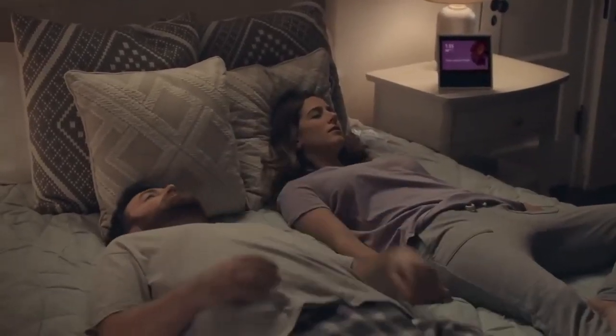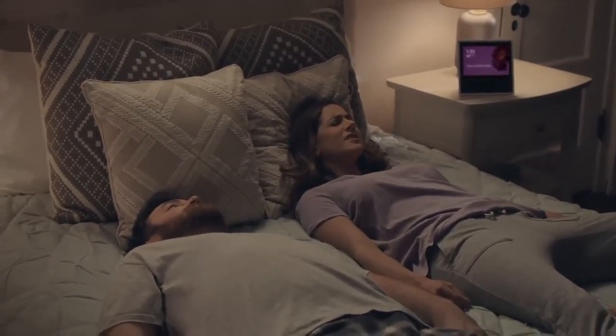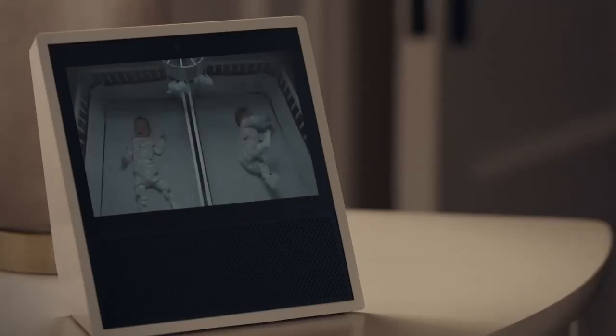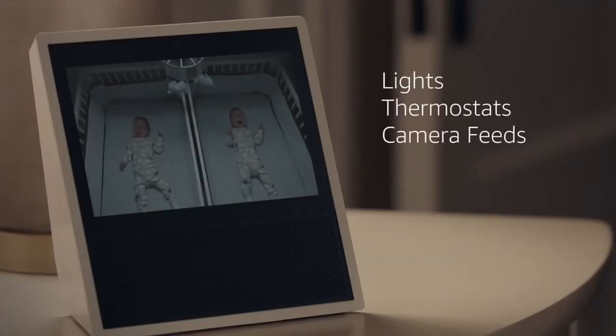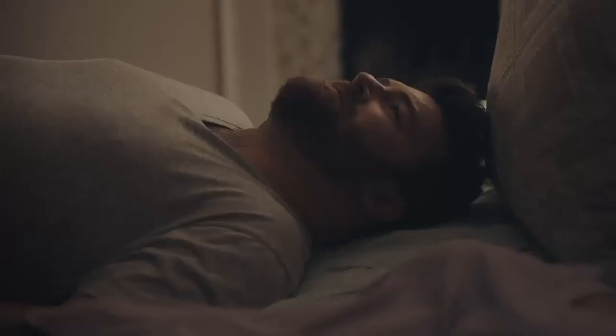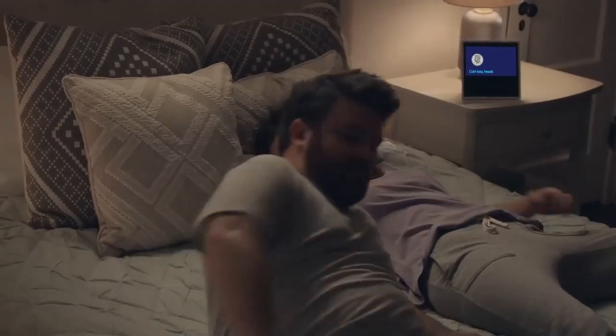Echo Show brings voice control to your smart home devices. Alexa, show me the nursery. Here is the nursery. Control lights, adjust thermostats, view camera feeds, and more with just your voice. Alexa, flip a coin. I got heads. Okay, just so you know, that's not how it works.